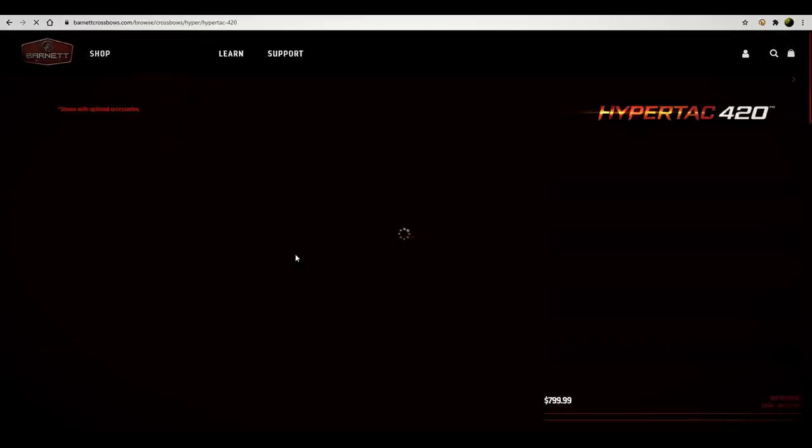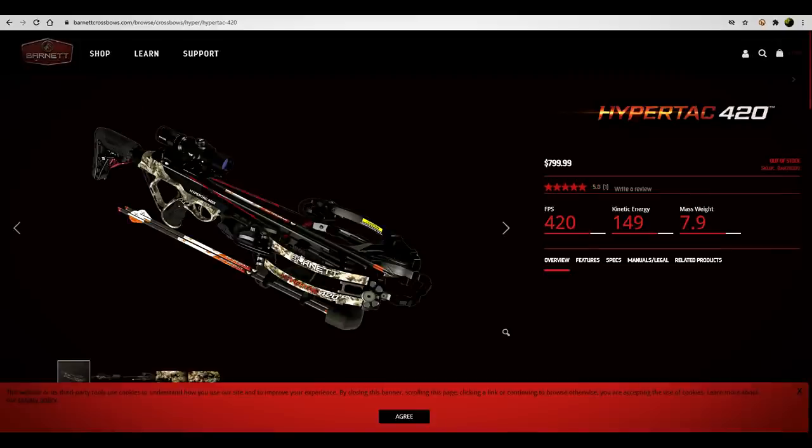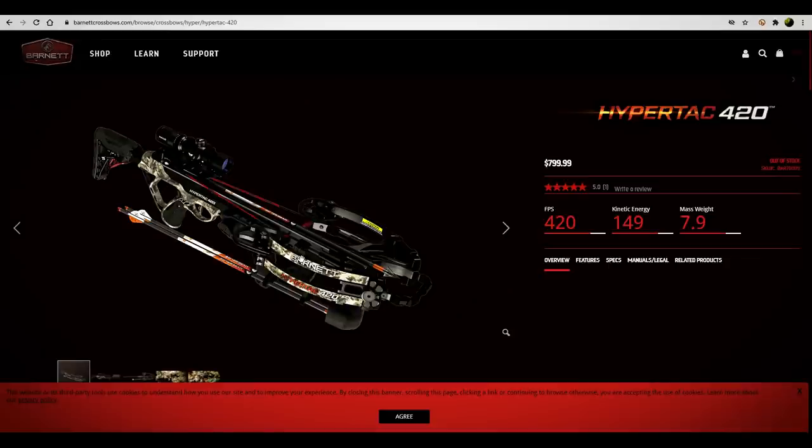Let's shop crossbows. The HyperTac 420 — I'm betting that this shoots 420 feet per second. And sure enough, look at that: 420 feet per second. I was right.